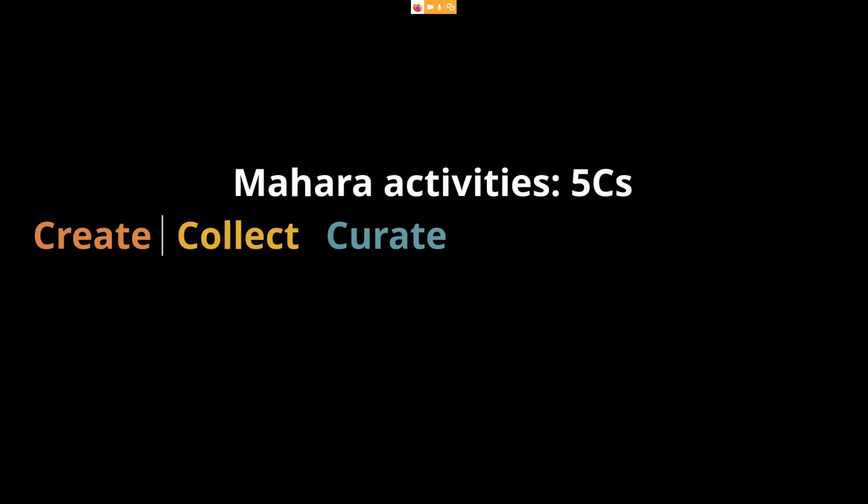Curation is where the meaning-making and sense-making comes in. Because in a portfolio we do not want to show everything we have done, but be very selective about what we want to share — curate it, reflect on it, and make those connections. After that, once we have our portfolio, it comes to the conversation stage: we want to converse with people, invite them to look at our portfolio, invite them to leave comments or feedback, and engage us in our learning process, but also support them in their learning because they might learn something from our experiences.